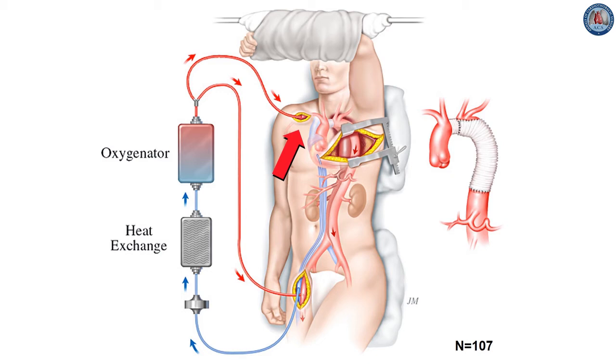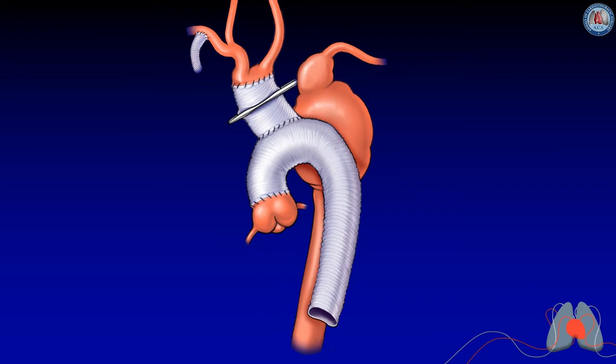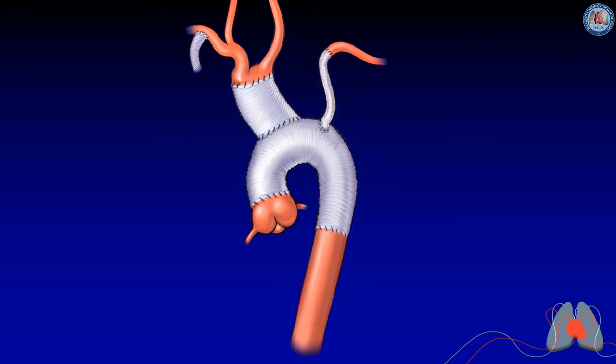For brain and spinal cord protection via the left-sided approach, a very useful technique is sewing a side graft to the subclavian artery with femoral venous drainage and distal arterial perfusion, allowing aortic arch operations with circulatory arrest while protecting the spinal cord and reducing stroke risk. After completing the arch anastomosis, you can address the aortic valve proximally if needed, divide the pulmonary artery for access, replace the rest of the aorta, and then reconnect the subclavian.